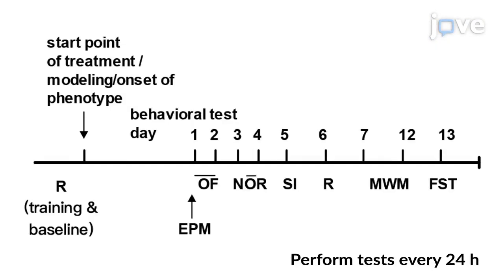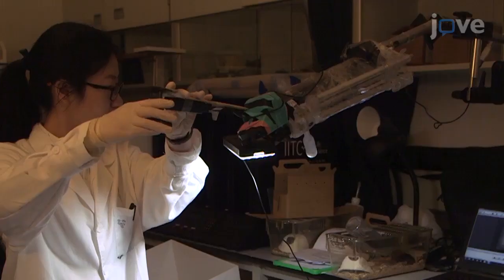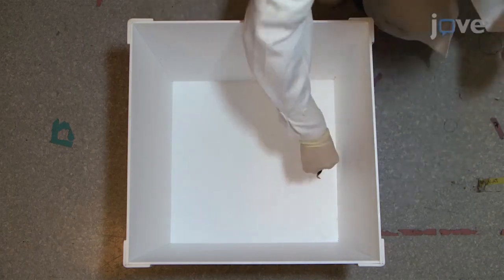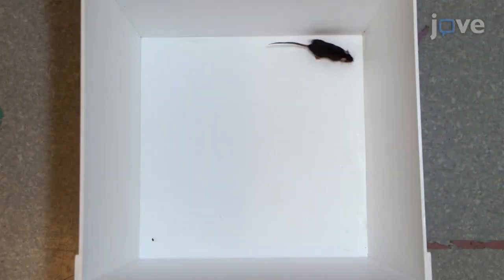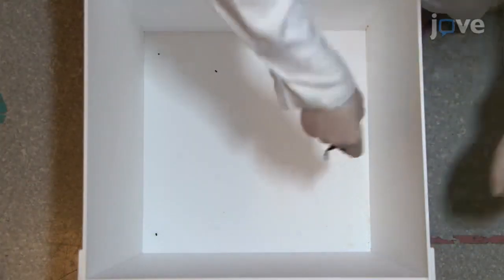To begin, arrange the behavioral tests in the order described in the text protocol. Perform the open field test in a non-transparent white plastic arena. Start the camera recording and gently put the mouse next to the middle of a wall of the arena, facing the wall. Record the mouse's behavior for 10 minutes and return it to its home cage.